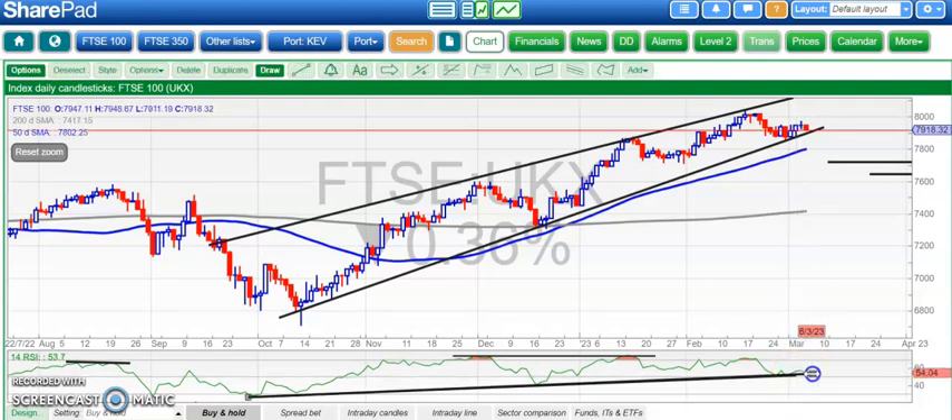Starting off with the FTSE 100 where we've got that uptrend line in the RSI window which I was trying to just extend a bit. That's based at the neutral 50 level so looks okay from that perspective, but a slight bull trap through 79.50 on Friday gives us a slight concern.